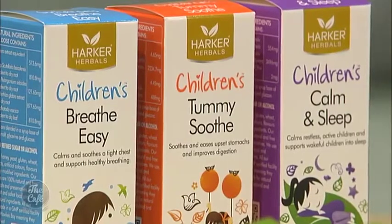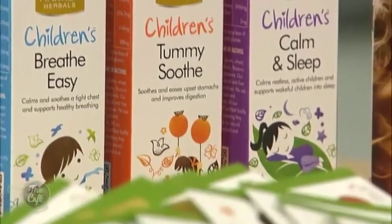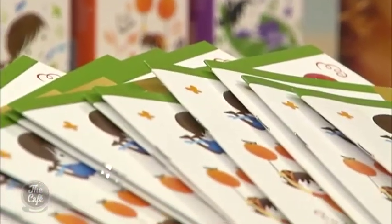Children seem to get respiratory problems pretty regularly through winter. And so what age can use these? When can they start? Anywhere from zero through to twelve. In fact we've even got adults who've been taking them, just like you with your cup of tea. So a small baby can have these as well? Absolutely. That's what they've been designed for, and some of the others in the range are for infants with colicky issues.